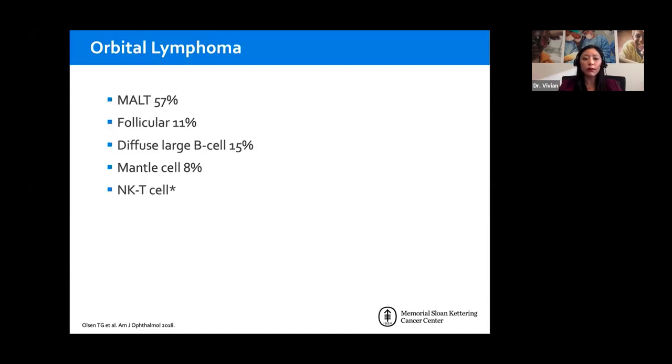Orbital lymphoma is predominantly MALT, constituting about half or just over half. Depending on which literature you look at, the second most common may be follicular or diffuse large B-cell lymphoma — for North American populations, diffuse large B-cell is slightly more common. There's a small percentage of mantle cell lymphoma. NKT cell lymphoma is relatively rare, but notably it is very chemo-resistant and treated differently than other lymphoma types.